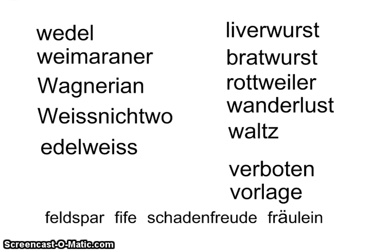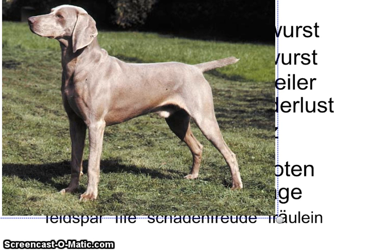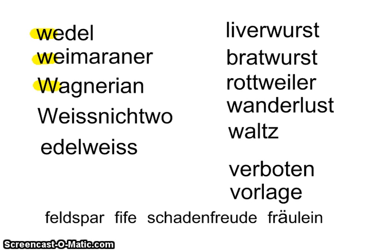First, the W sounding like a V. The word 'wedel' — it's a skiing term for when you zigzag back and forth as you're going down the hill. Next is 'Weimaraner' — the pronouncer might say it that way, so be aware. A Weimaraner is a type of German dog with striking colors. Then there's 'Wagnerian,' which refers to the most famous German opera composer Richard Wagner — anything that sounds like it could be done by him is called Wagnerian.